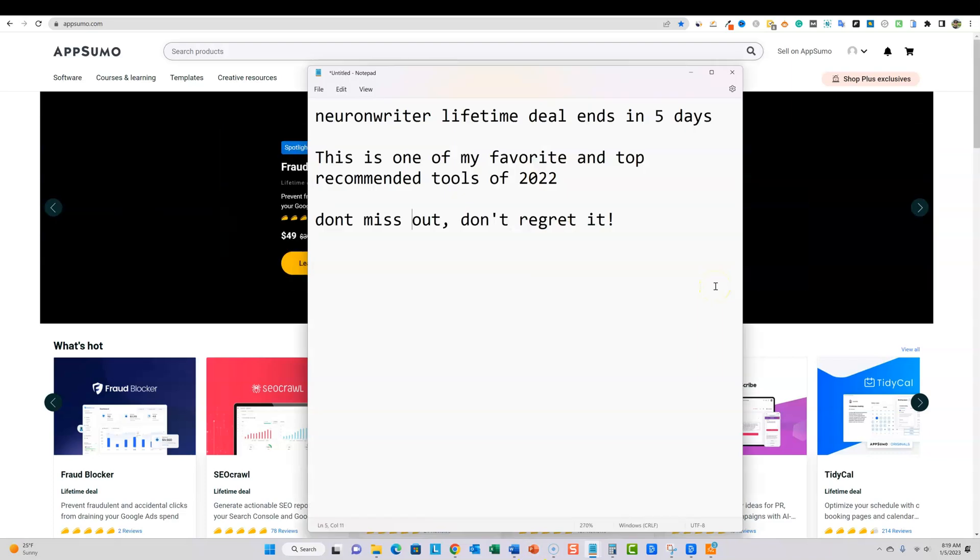Welcome to LearnWire. I would be remiss if I did not make one last video on Neuron Writer. This is Neuron Writer's lifetime deal, and it possibly ends in five days. I haven't been in direct communication with the owner, but we definitely don't want to take any chances. They've been very successful on AppSumo and are probably off to start building their recurring monthly subscriber base, which is smart.